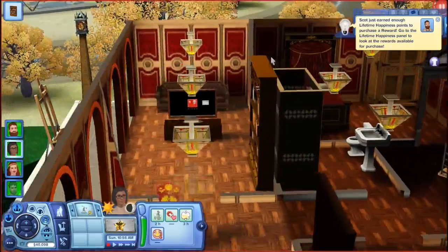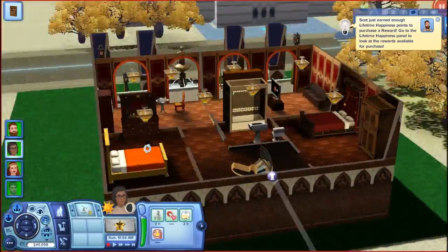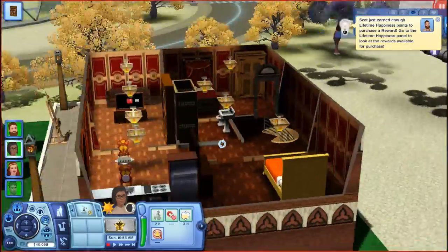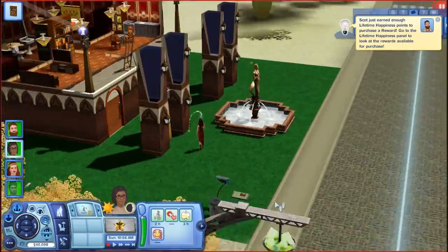We've got the living room with a nice TV. We've got two bedrooms and a bathroom up here, so it's everything you need. I love it. I built it during the livestream. We've got that good hidden experience grass.